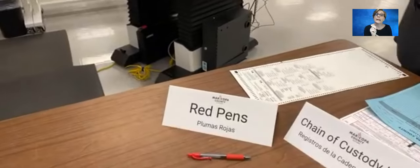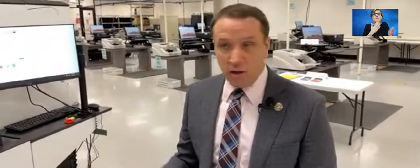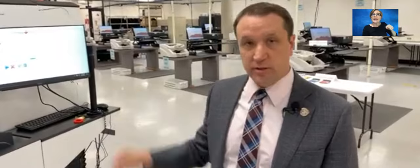We use red pens. Why? Because our tabulation equipment is not programmed to read red ink. Since we're required to keep all these different logs, there's an opportunity we might drop a pen or make an inadvertent mark on a ballot — but that would not matter because we're using red pens that won't be read by our tabulators. That's an example of a preventative control.